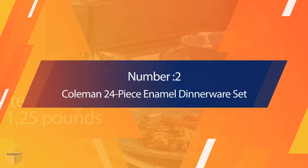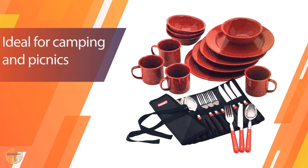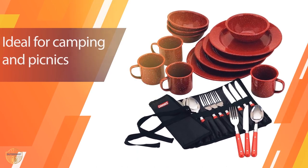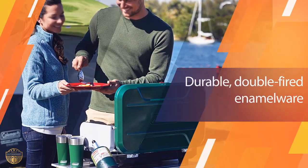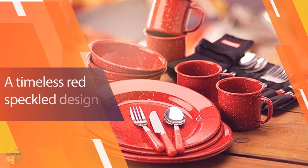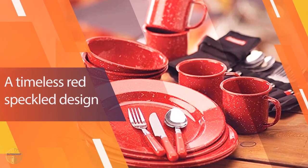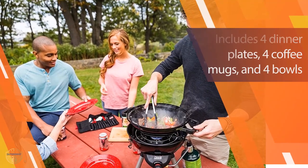Number 2. Coleman 24-Piece Enamel Dinnerware Set. These are the best dinnerware you can get for camping. They are made of enamel material and will last forever. They will also protect your food against insects that may try to make a meal of it. This is definitely one of those camping accessories that you will want to have in your camping gear. The Coleman 24-Piece Enamel Dinnerware is made of durable enamel material and has an easy-to-clean design.